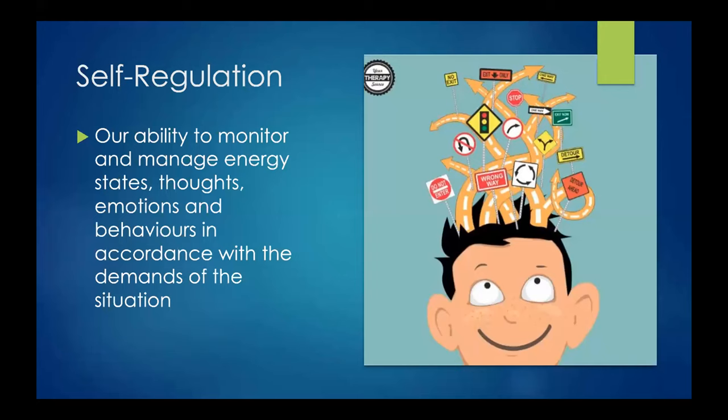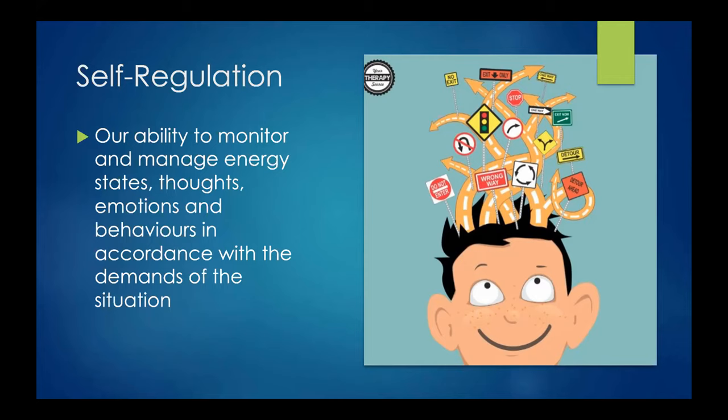One of the common threads connecting many behavioral issues we see is self-regulation. Self-regulation is defined as our ability to monitor and manage our energy states, thoughts, emotions, and behaviors in accordance with the demands of the situation. With many young people with complex brains — and epilepsy is no exception — the skills for self-regulation are often lagging. It's important to remember that these are skills that are lagging, and we need to find ways to help young people build these skills.